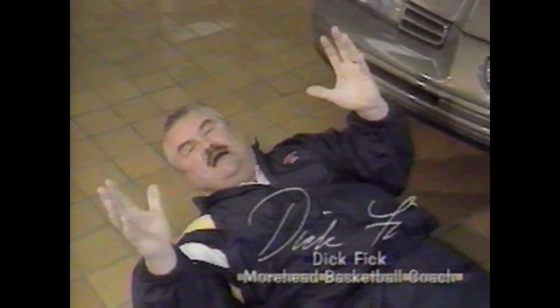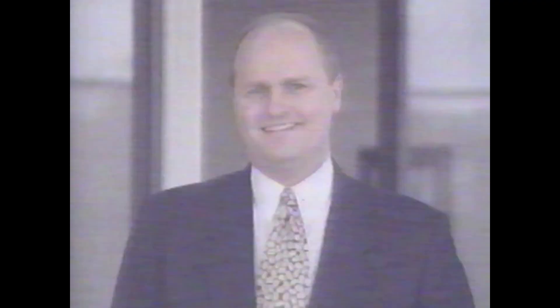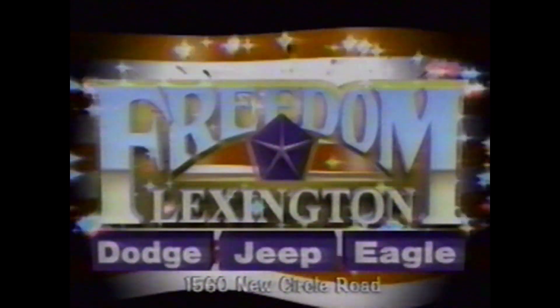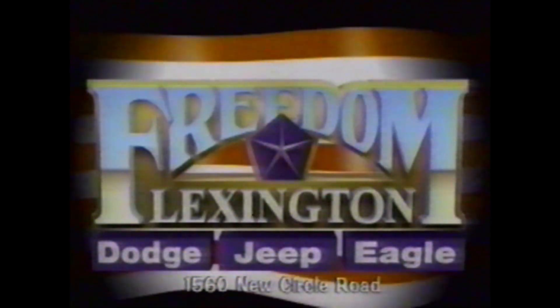Hi, I'm Paul Cleaver with Freedom Dodge Jeep Eagle. People are going crazy over our new '95 lineup. Dick Fick, what in the world are you doing? I'm floored by the deals they have here at Freedom Dodge Jeep Eagle. You think my Eagle's running? Where do you see this baby? It's unbelievable — fast brakes, disc brakes, some people get all the brakes. These are Paul Cleaver's Eagles. It's exciting folks — come out and take a new '95 Eagle test drive at Freedom Dodge Jeep Eagle. These Eagles are the best. Go Eagles, go. Hey Dick, you know we have Dodges too, pal.